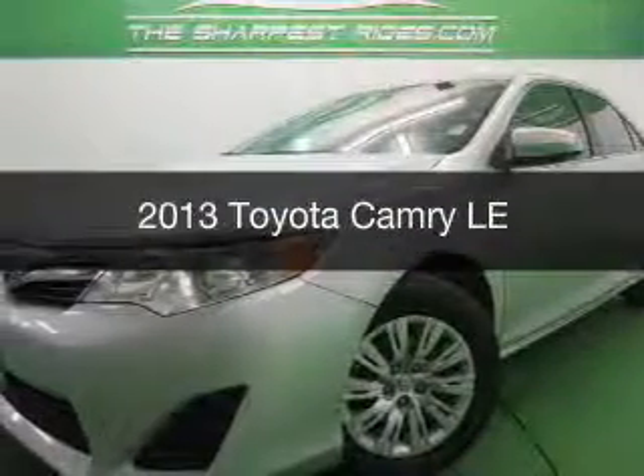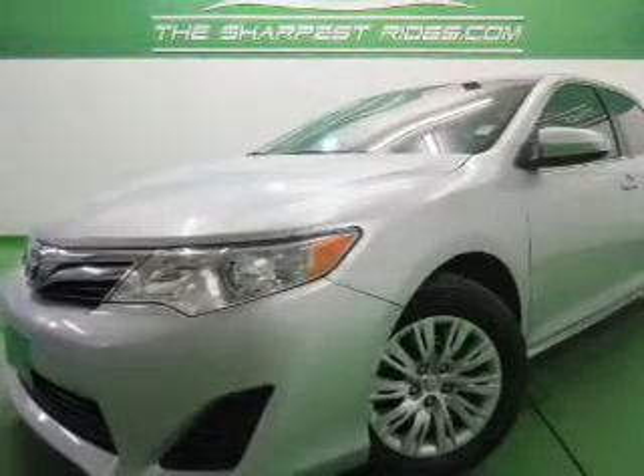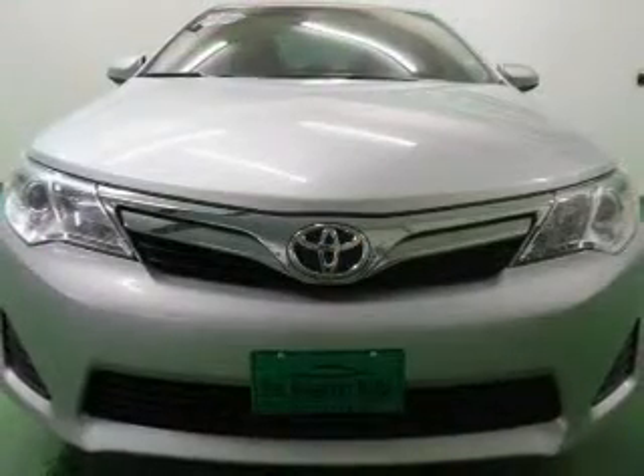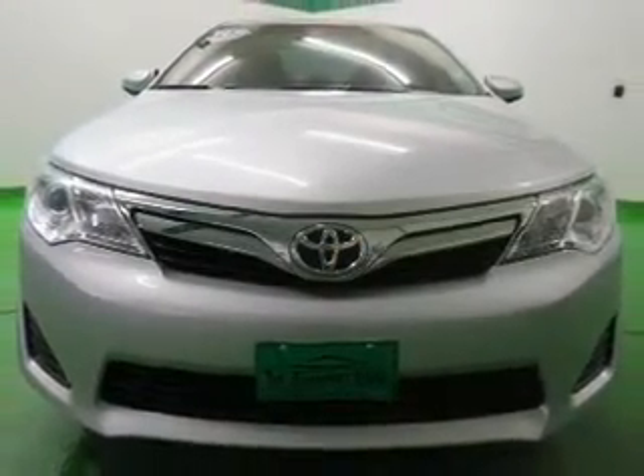This is a used 2013 Toyota Camry. It's powered by front-wheel drive, a 2.5-liter, four-cylinder engine, and a six-speed automatic transmission.